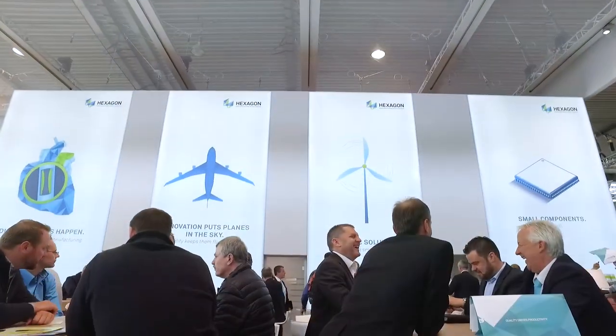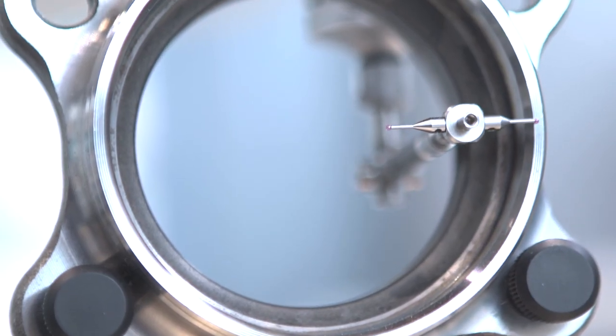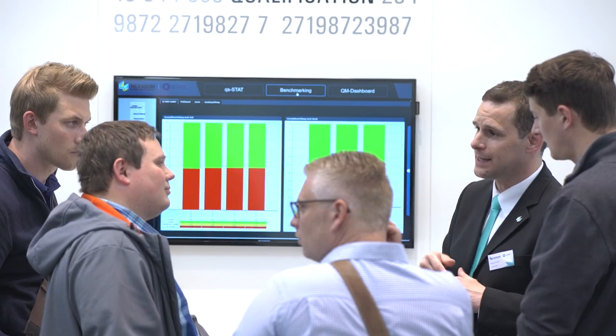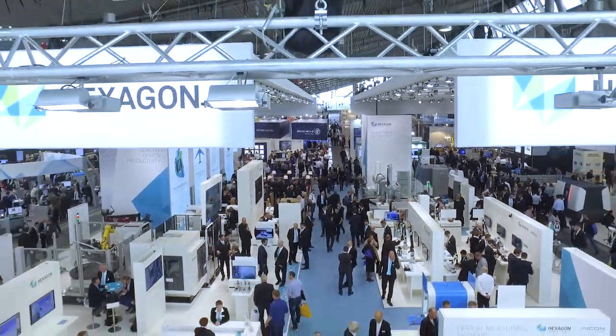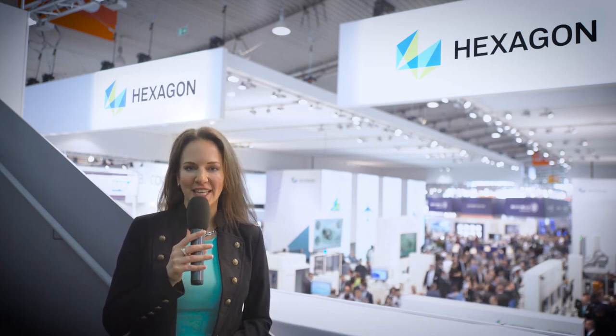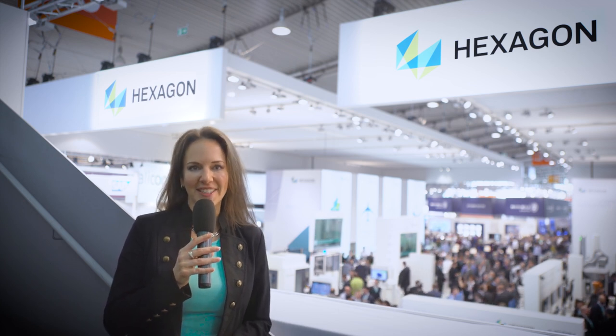HEXAGON teams help attendees discover new approaches to quality control and industrial manufacturing processes. Visitors learn how data can be better used, saving them time and money. Over four days with more than 900 exhibitors, HEXAGON Manufacturing Intelligence is showing the world how quality drives productivity.